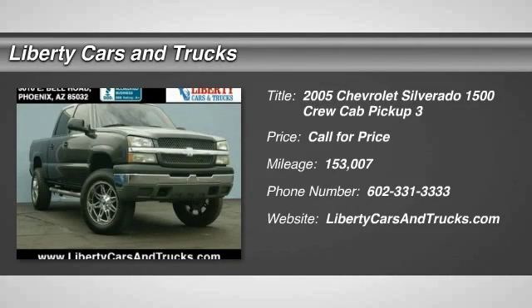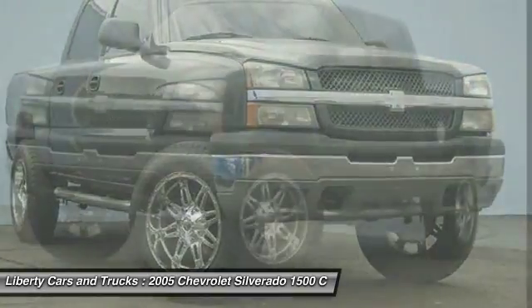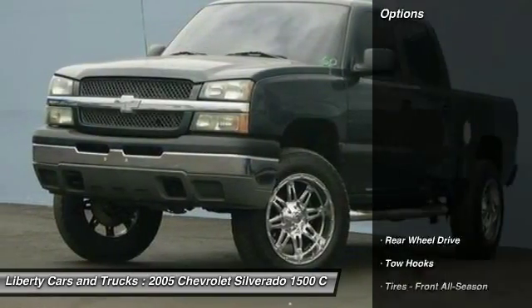The 2005 Silverado 1500. The Chevy Silverado 1500 has the lowest cost of ownership of any full-size pickup. Here are some of this vehicle's great options.